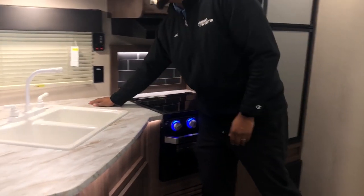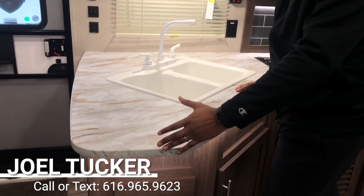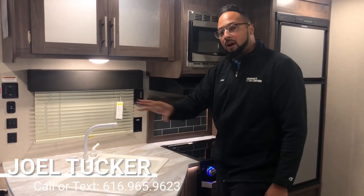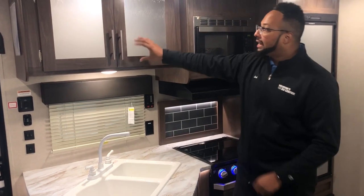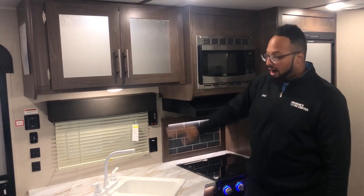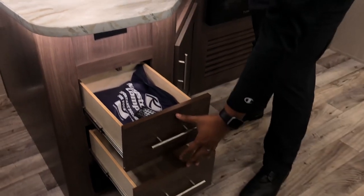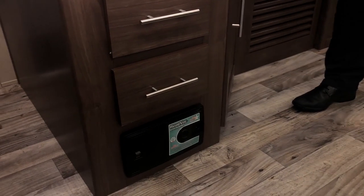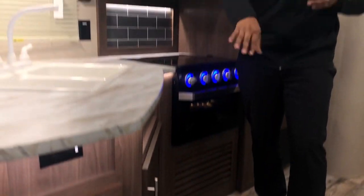There's plenty of countertop space, and they changed the look to make it a little lighter and brighter inside. They extended it out a little bit further for more prep space — enough room for a Keurig, crock pot in the corner, and you've got plugs throughout. There's a double bowl sink, which is nice to wash your dishes. Lighted cabinets up top with a glass insert, storage below with drawers for silverware, and a cool feature right below is your central vacuum system. Not a lot of brands have that — it comes with a hose attachment so you can clean up the camper pretty easily.